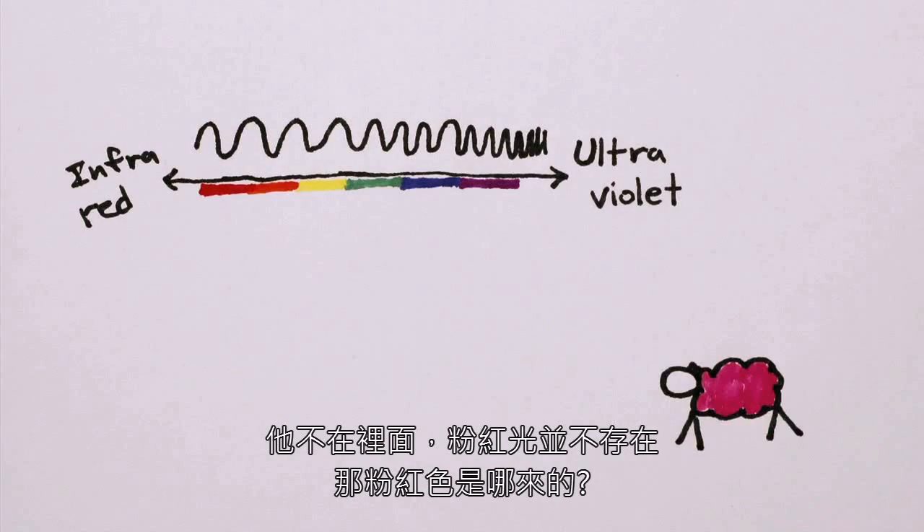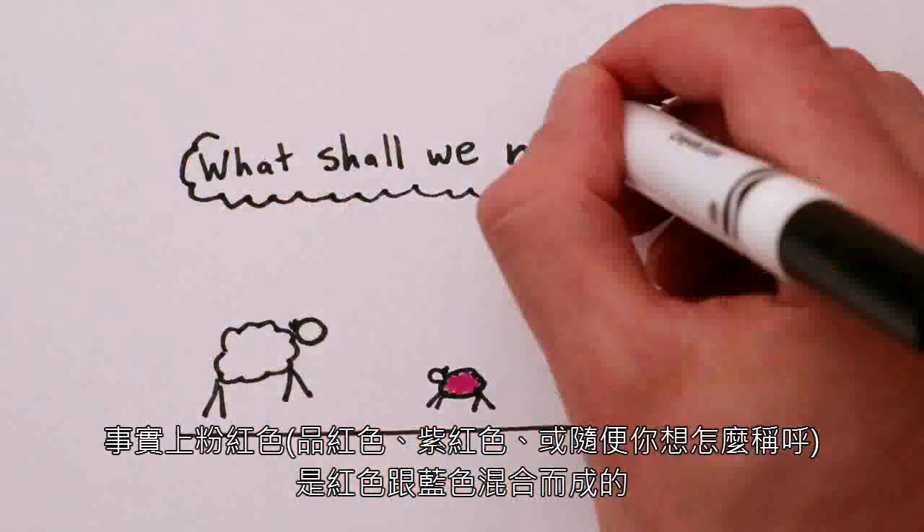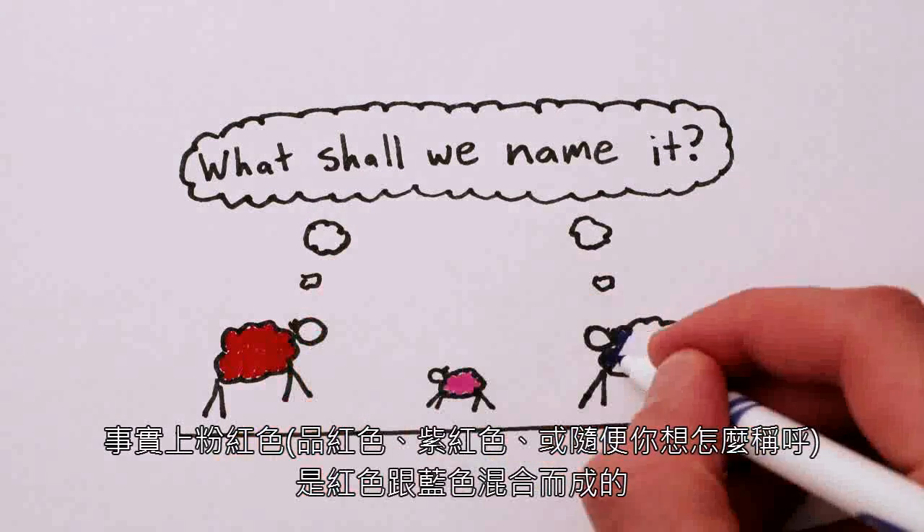Where's pink in that list? It's not there. There's simply no pink light. So where does pink come from? It turns out that pink — or magenta, fuchsia, or whatever you want to call it — is actually a mix of red and blue light.